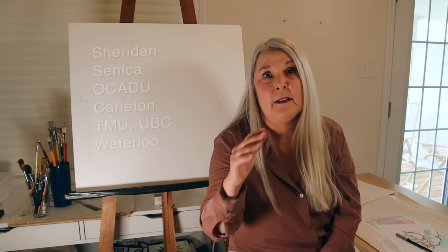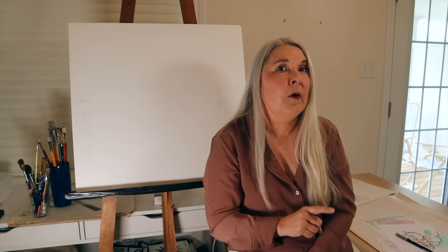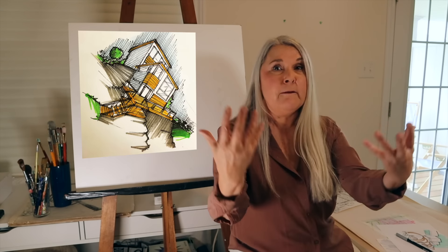Are you or someone you know applying for animation, illustration, or architecture in college or university? You need to make a really strong portfolio to get into the top-ranked schools. One of the things all those programs look for is really great perspective drawing and understanding how to capture the urban environment and people within the environment.